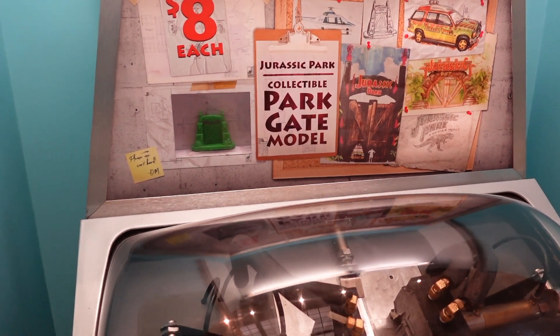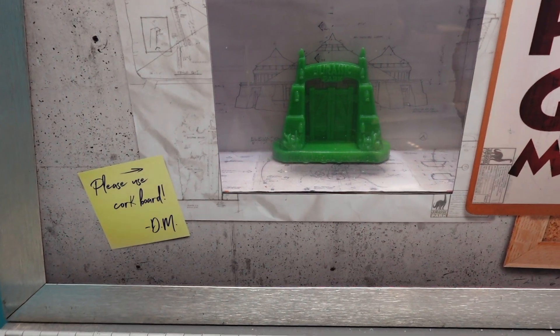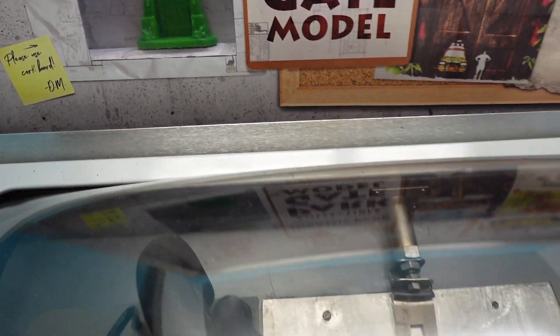Cool machine — they can make a collectible Parkgate model, so you can see it in there, and this is the machine that makes it and you can see the moulds there.